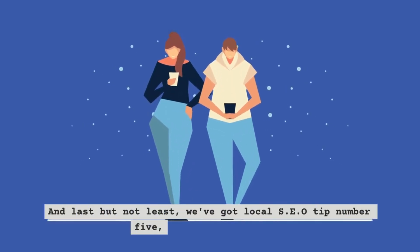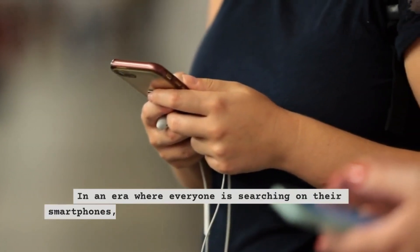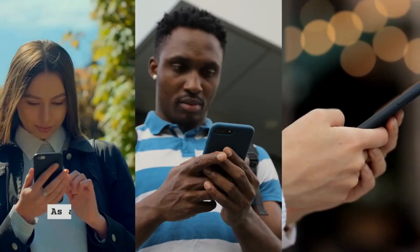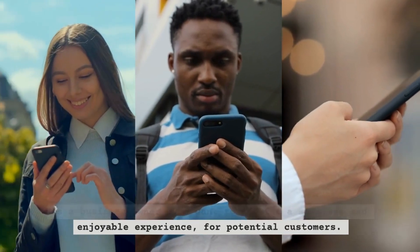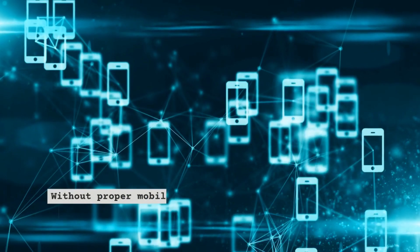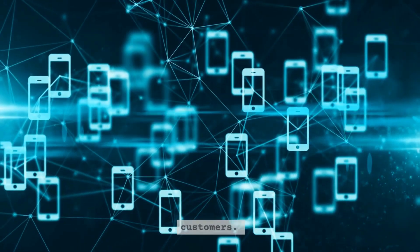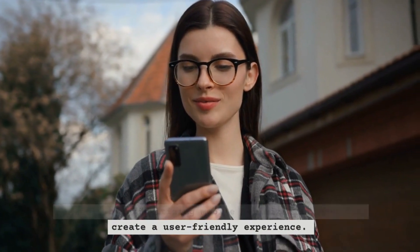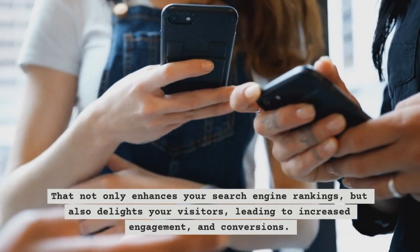Last but not least, we've got local SEO tip number 5: mobile optimization. In an era where everyone is searching on their smartphones, ensuring your website is mobile-friendly is non-negotiable. As a business owner, you want to provide a seamless and enjoyable experience for potential customers who visit your website from their mobile devices. Without proper mobile optimization, you risk losing out on valuable opportunities and frustrating potential customers. By prioritizing mobile optimization, you can create a user-friendly experience that not only enhances your search engine rankings, but also delights your visitors, leading to increased engagement and conversions.